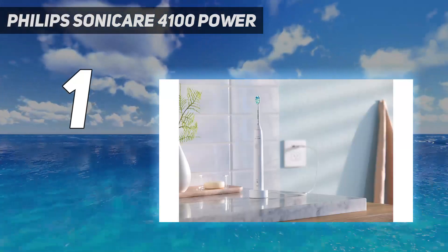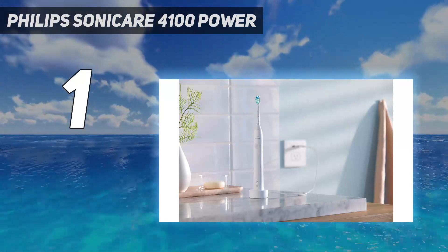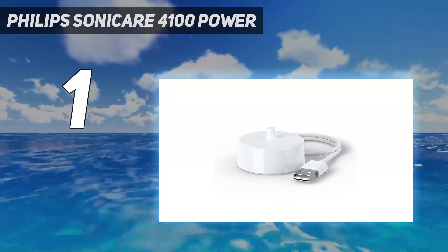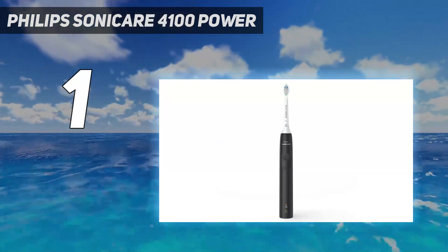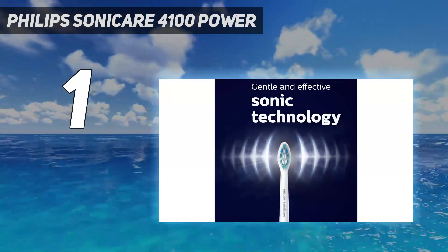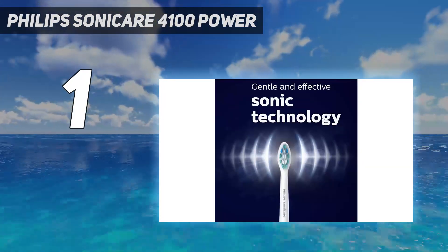The microchip-enabled technology synchronizes the smart head and handle. This electric toothbrush features a head replacement reminder for ease of use and a 2-minute timer with a quad pacer that gently nudges you to change to a new part of the mouth with gentle pulsations.